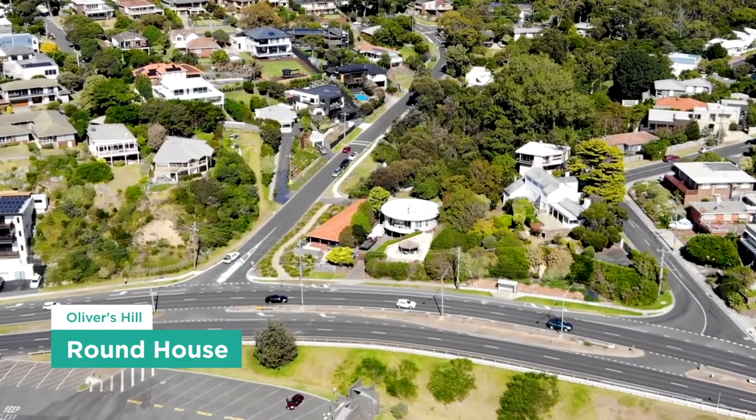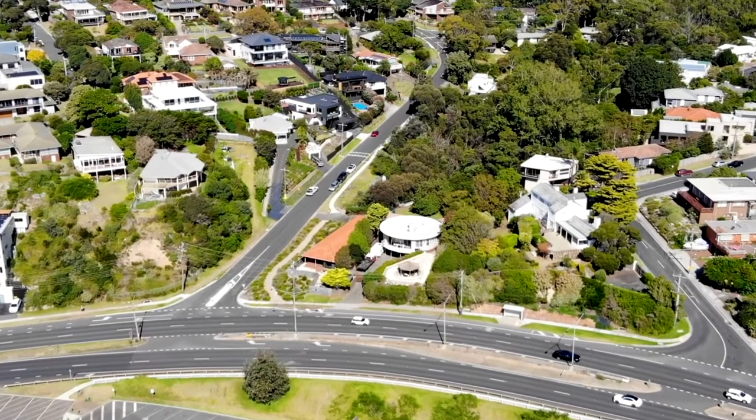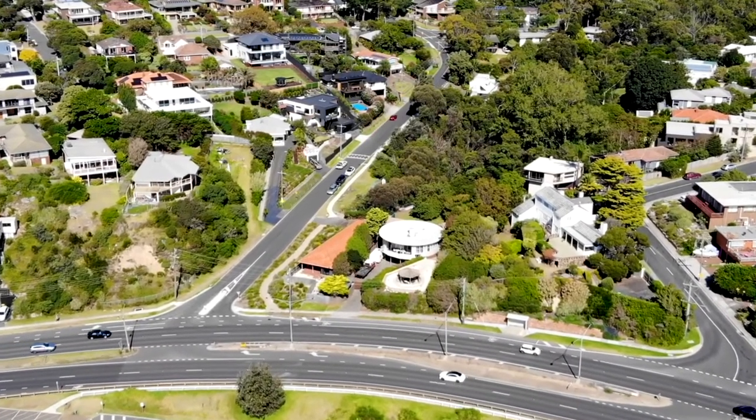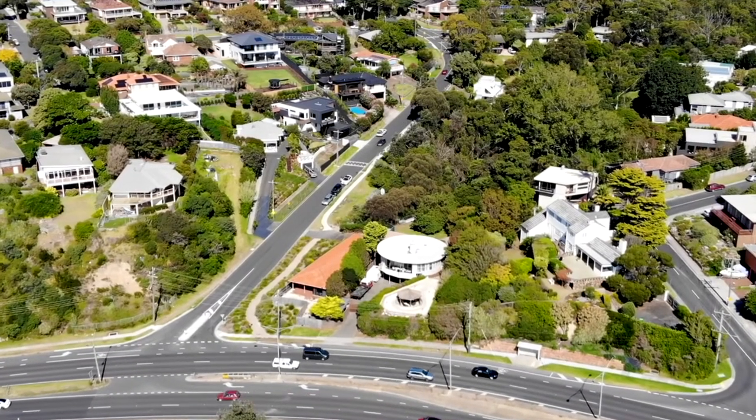This remarkable house was constructed in 1953, designed by one of Australia's leading modern architects, Roy Grounds. A perfectly round structure, this house is an elegant example of Grounds' emphasis on basic geometric form in building design.